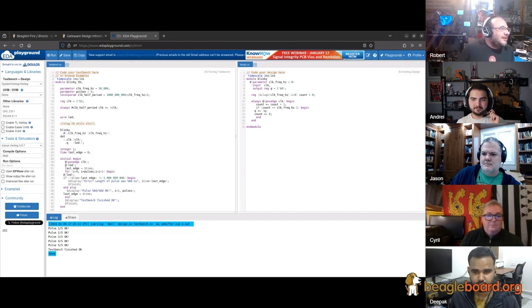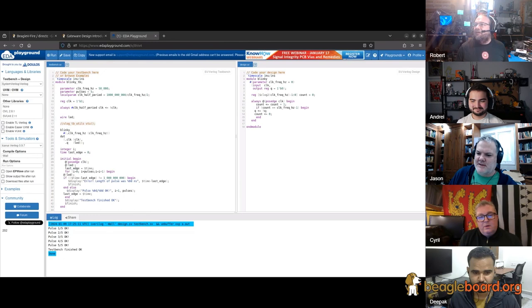EDA Playground appears to be brought to you by Aldec. Libero is free as well. You can use Libero and create testbenches that use Questasim — that's a perfectly valid way to do your testbench. Everybody has their preferences. I really like using Verilator. I've found that for me, with a software background, that works very well.